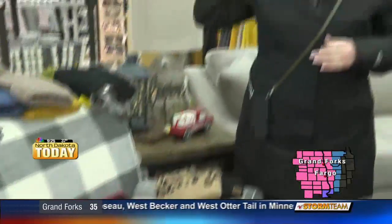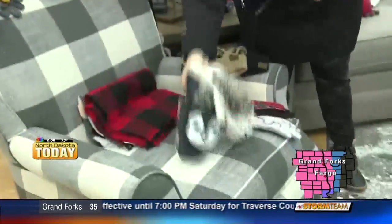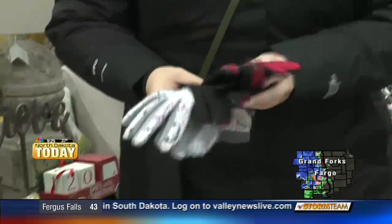We do have the CC hats, which are here, and I'm wearing one of the CC hats as well. How fun are these? The little animal printed mittens, and then we have the gloves which are great for driving.